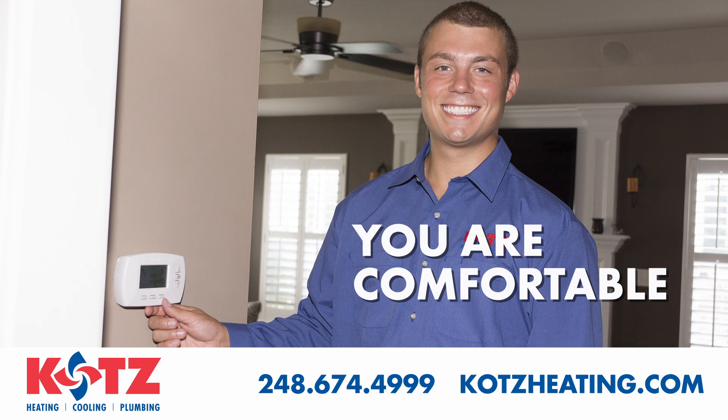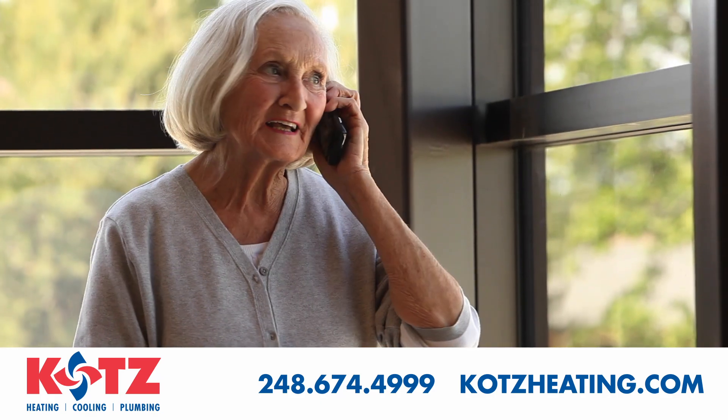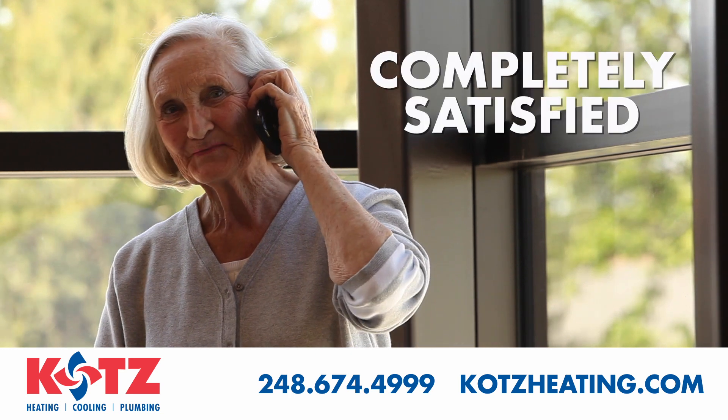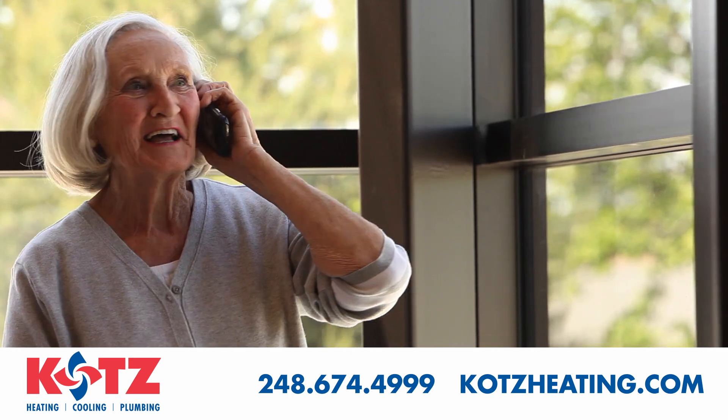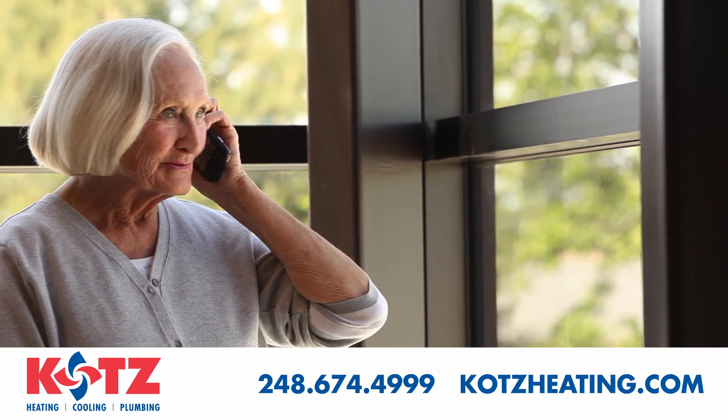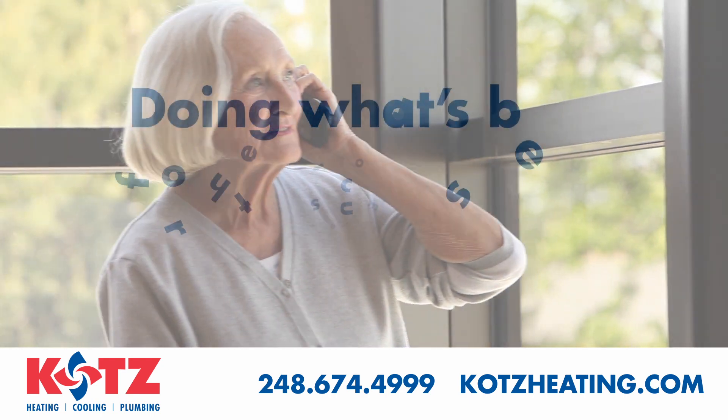In the week following, we will check back to make sure everything is working properly and you are completely satisfied with the installation. Just one more way Kutz Heating, Cooling and Plumbing guarantees comfort you can count on — doing what's best for the customer since 1929.